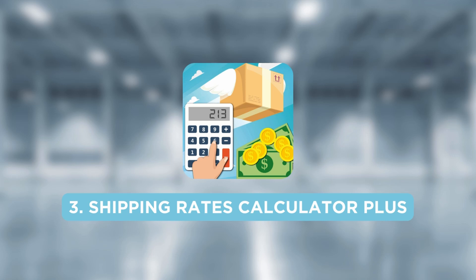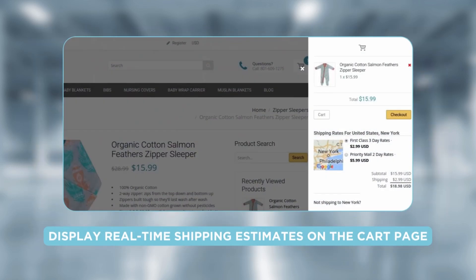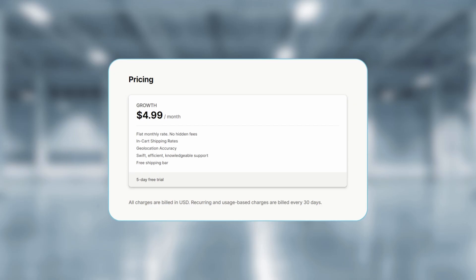The next app on the list is Shipping Rates Calculator Plus. With a 5.0 star rating and over 400 reviews, it is another widely used shipping rate calculator. The most notable feature is that it can display real-time shipping estimates on the cart page. Stores like Karma Cultures, Tough Bags, Rachel Treasures, and Mr. Pottery use it to show shipping rates. The subscription plan costs $4.99 per month.